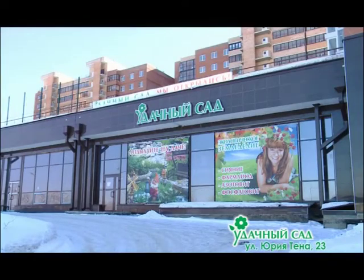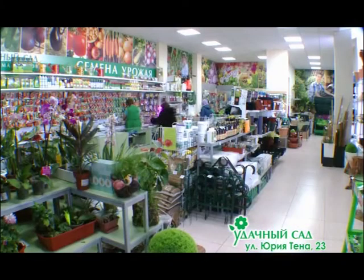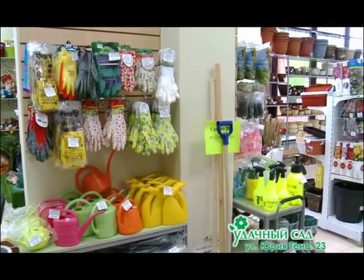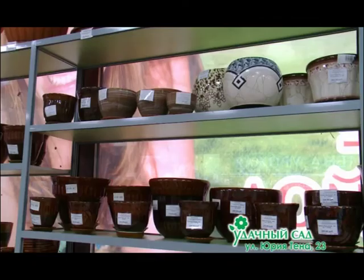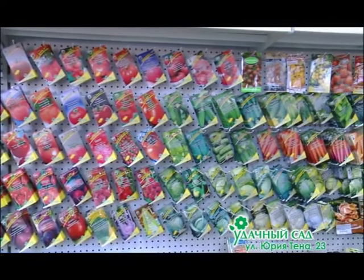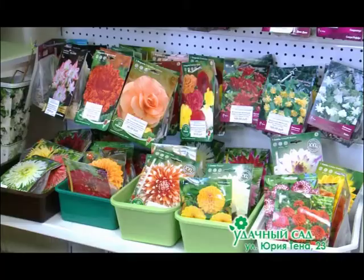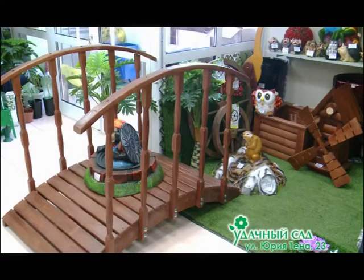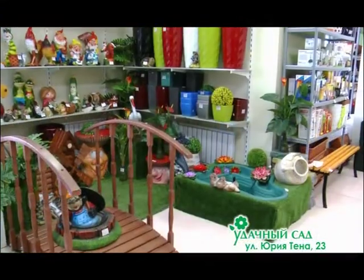Говорят: здоров буду — и денег добуду. Дачниками эта истина проверена на практике. Магазин «Удачный сад» в микрорайоне Союз приготовил новинки селекции для владельцев собственных соток. Органическое земледелие, биологические, качественные и безопасные препараты, эргономичные инструменты помогают трудиться меньше, а выращивать больше, и главное — исключительно здоровые, полезные овощи. «Удачный сад» тщательно подбирал роскошную коллекцию декоративных кустарников и цветов со всего мира. «Удачный сад» — это всё для вашей загородной жизни. Здоровье купить нельзя, а сохранить и приумножить можно, выращивая своё. И не болейте!